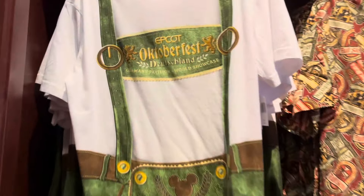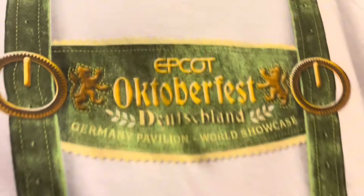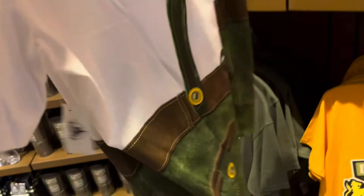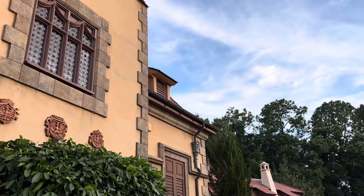I think I suit that! Look at this Oktoberfest t-shirt - like lederhosen! It's got Epcot written there. I do love this lederhosen t-shirt - I'm going to buy it! Absolutely loved that t-shirt for, I think it was $34.99 plus tax. I just love traveling the world Epcot style! Next up, Italy - beautiful Italy.